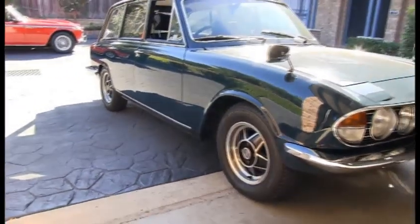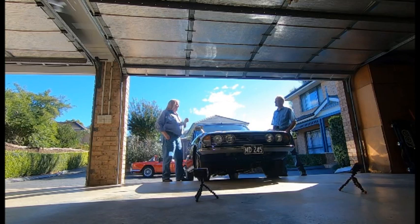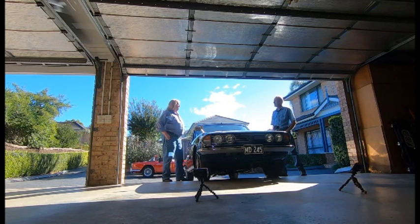A mate of mine saw it driving across the Harbour Bridge and followed the guy home. He'd brought it out from England as a private import. He had to have it here three months before he could sell it, and his wife wanted him to buy a Volvo. So I waited three months, went up and saw him — I told him how good Volvos run — and bought his car from under him.